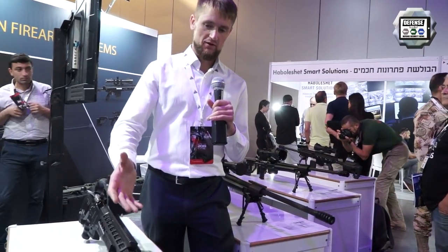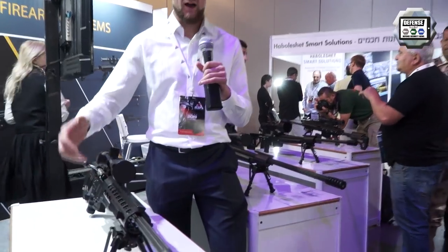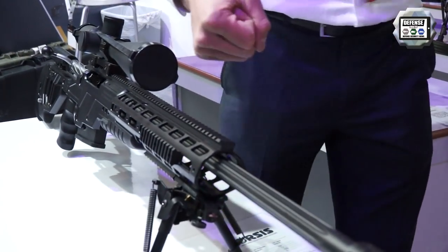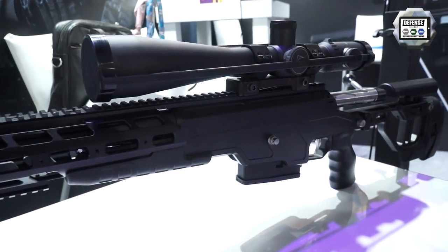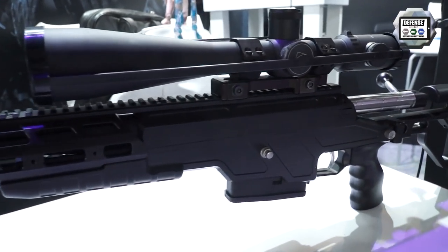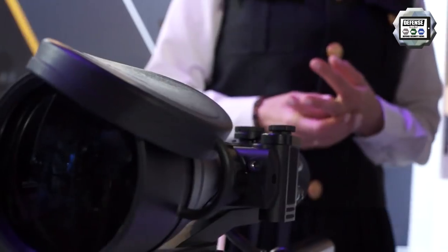To change the caliber, you just need to unscrew these four screws, rotate and pull the barrel, and install another barrel. This weapon has three main calibers: .308 Winchester, .300 Winchester Magnum and .338 Lapua Magnum. But we are working on other calibers too.